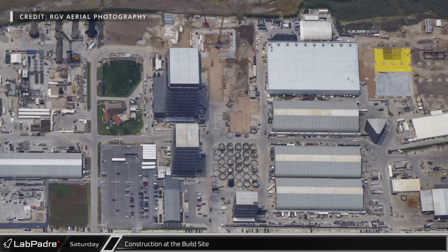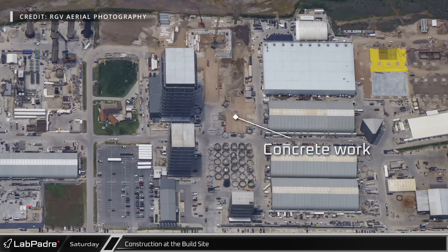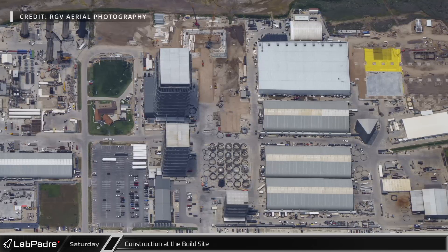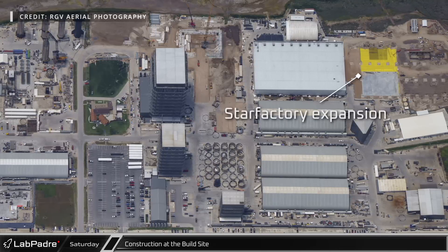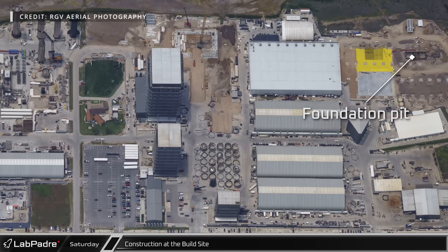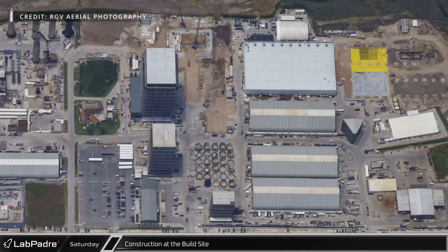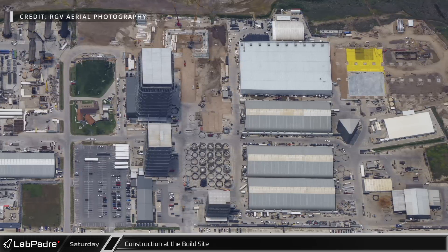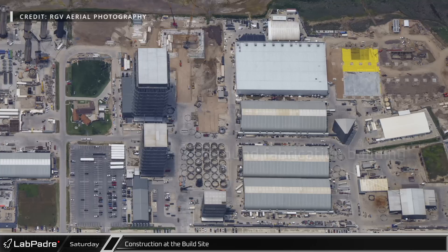Overlooking the build site as a whole, the scope of the construction work becomes apparent. Large sections of concrete have been reworked over recent weeks, leveling out the ground and making it easier to move vehicle parts into the bays. The second phase of Star Factory — the heavy metal building — continues to take shape with a large foundation pit being dug, likely for stamping equipment. Older structures and equipment are being cleared out to make way for new permanent structures, including the ground fabrication building, which began demolition on the 26th.